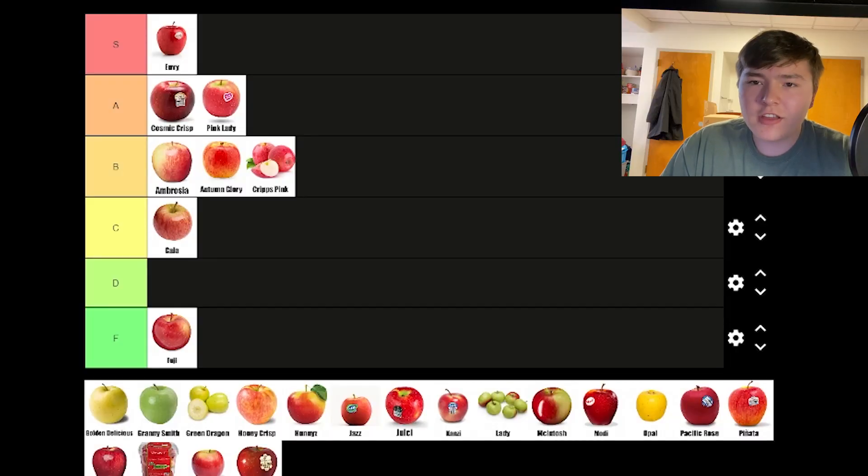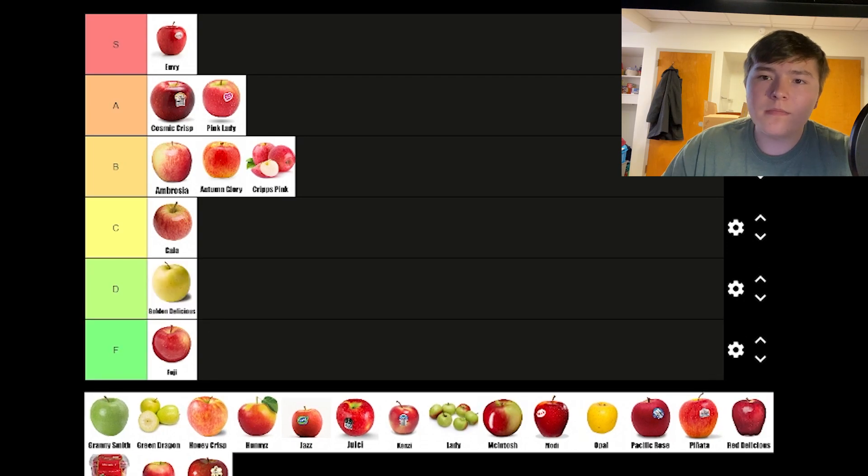Golden Delicious is another soft apple, but they're soft to the point of insanity. Golden Delicious apples feel like if you put applesauce through a strainer and then put the pulp in a Walmart grocery bag and bit into it. They don't taste bad — they're just super soft and mild, and for this I think they get the D tier treatment.